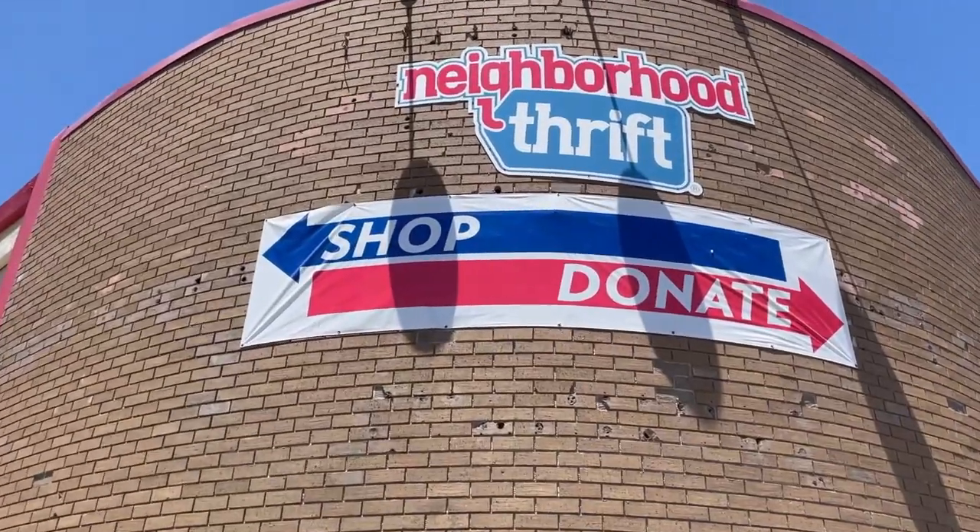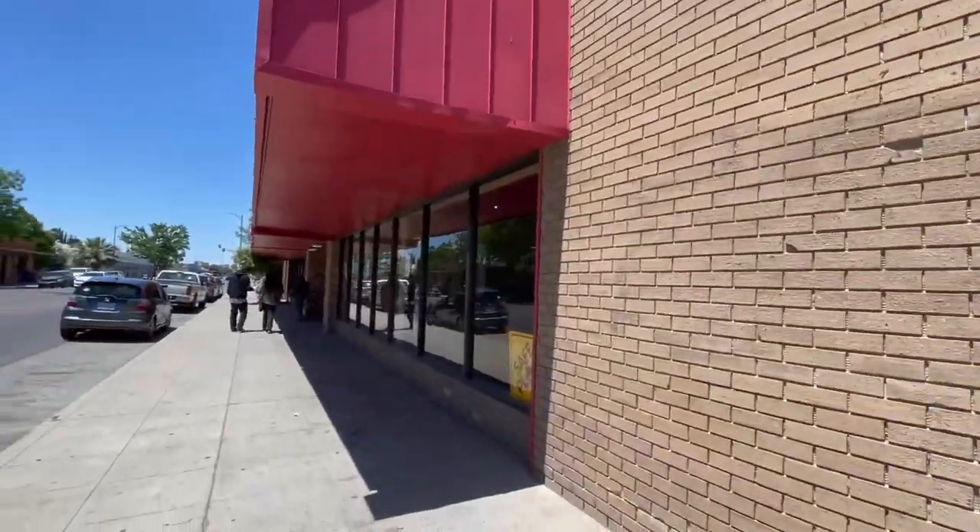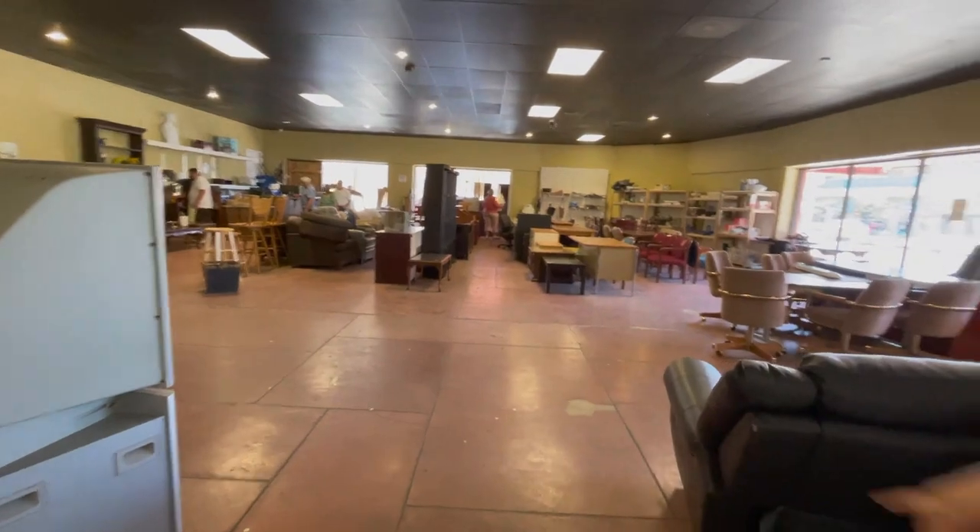Second stop: Neighborhood Thrift in the Tower District in Fresno. Erica has been here before and loves their homewares, so that's her first focus. Josie is going straight to the dresses, looking for summer clothes — tank tops and light pieces — for the Bakersfield heat. Let's go!